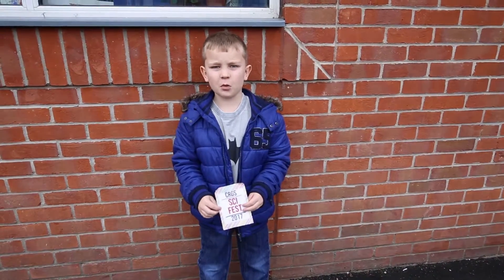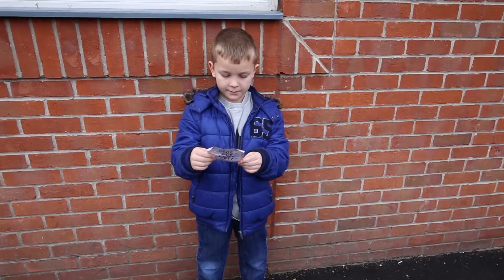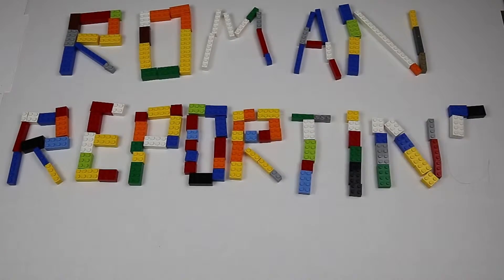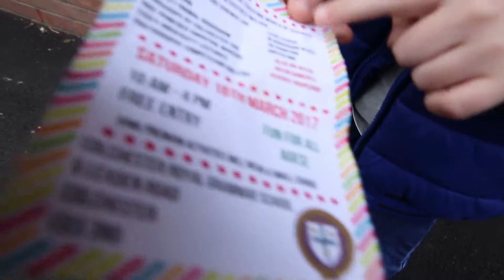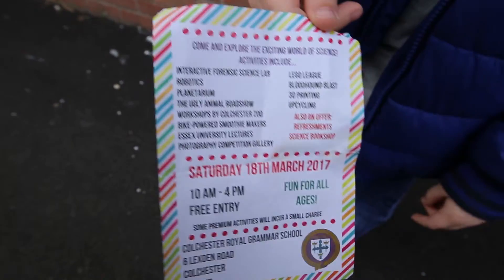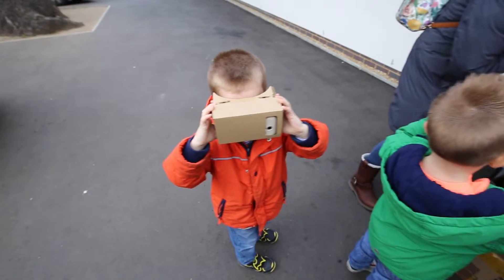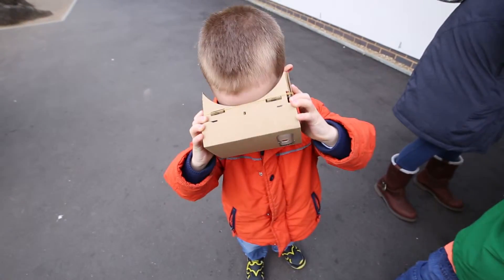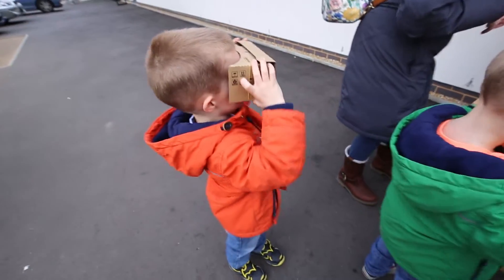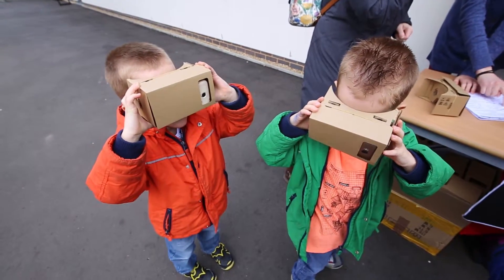Hi, I'm Roman from Roman Reporting and today we're at Sci-Fest 2017, held at the Courtless Royal Grammar School. It says fun for all ages and tells you all the stuff you can do here. You can pause the video and look at them. I think the robotics is happening with Roman. We sort of go round and there's the entrance round. There are a lot of things happening in the hall and in some of the rooms.